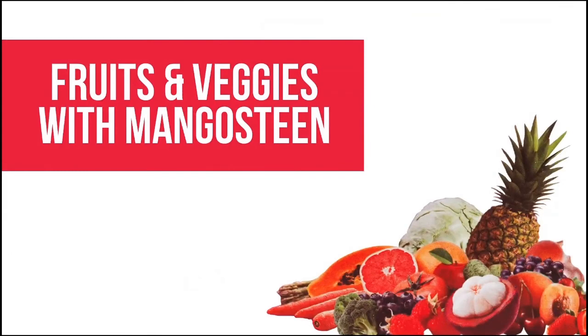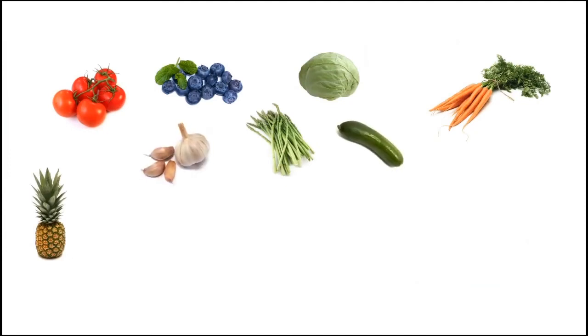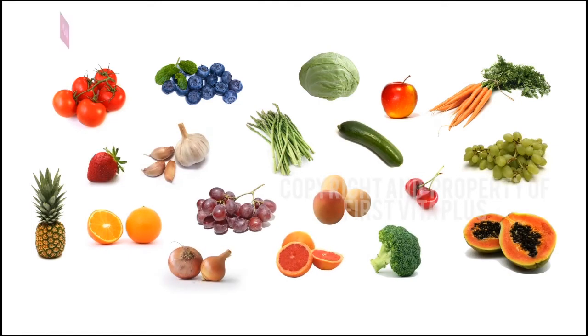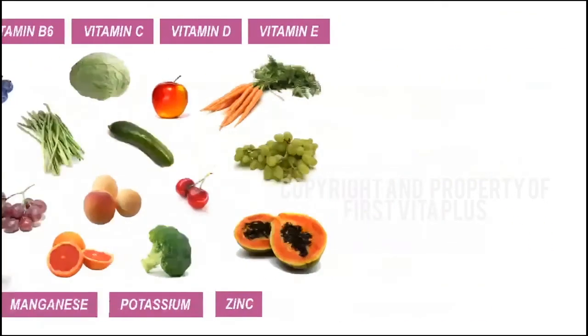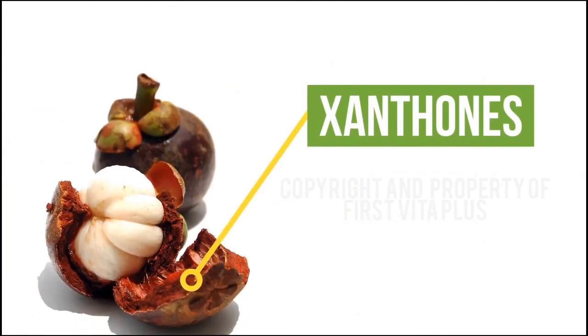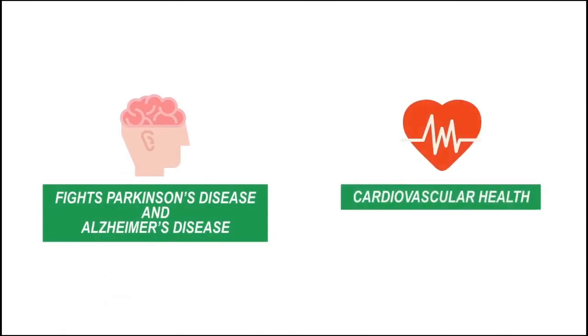The fruits and veggies with mangosteen variant is a cocktail of 22 antioxidant-rich fruits and vegetables, a good source of fiber and carbohydrates, and contains an abundant amount of vitamins A, B2, B6, C, D, and E, as well as minerals like iron, calcium, manganese, potassium, and zinc. The star ingredient of this cocktail is xanthones, a primary active component found in abundance in the pericarp, or rind, of the mangosteen fruit. Studies show that these xanthones have a significant effect in fighting Parkinson's disease, Alzheimer's disease, and cardiovascular health.